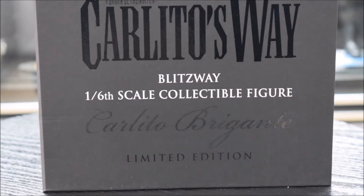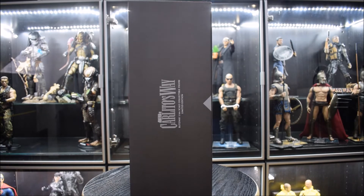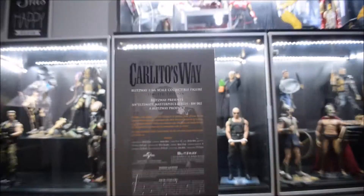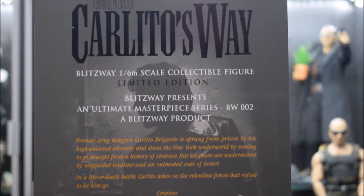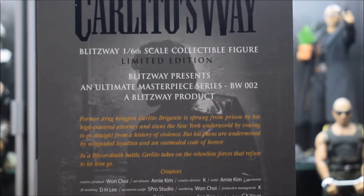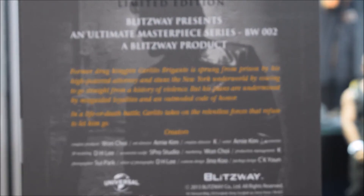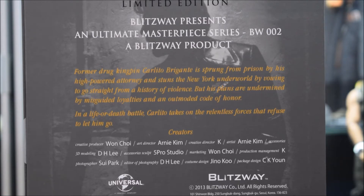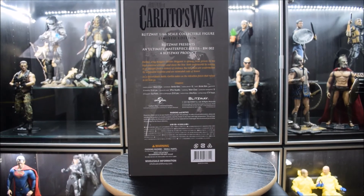La scritta Carlito Brigante, che è il nome del personaggio di Al Pacino nel film, e Limited Edition. Girando la scatola cambia anche il colore, viene tenuto su un grigio scuro, di nuovo la scritta Carlitos Way, One Sixth Scale, Collectible Figure. Di dietro, tutto in grigio, di nuovo 'Un Film di Brian De Palma', Carlitos Way, Blissway One Sixth Scale, Collectible Figure, Limited Edition. Blissway presenta Ultimate Masterpiece Series BV02, a Blissway Production. C'è il marchio Blissway e il marchio della Universal, che era la casa distributrice del film.